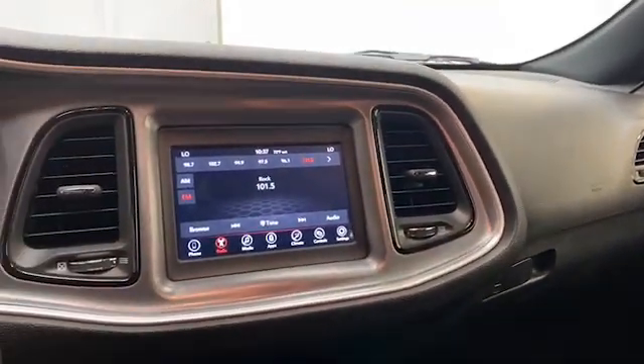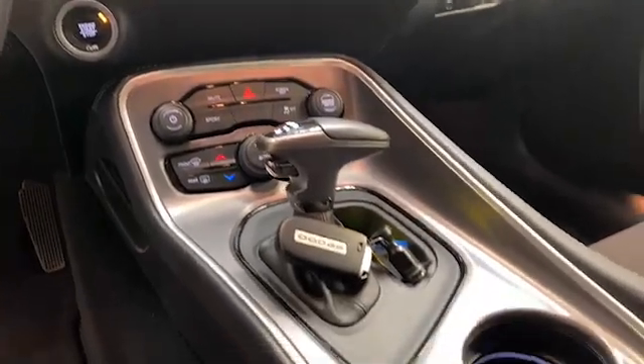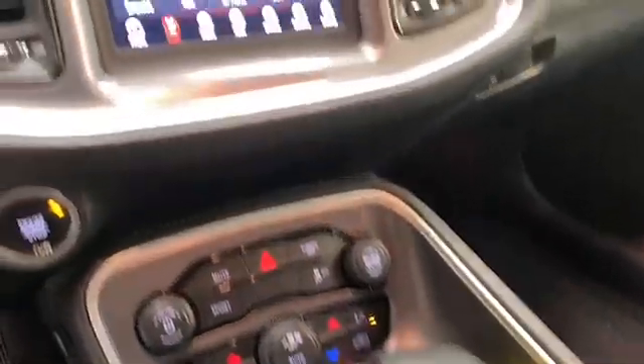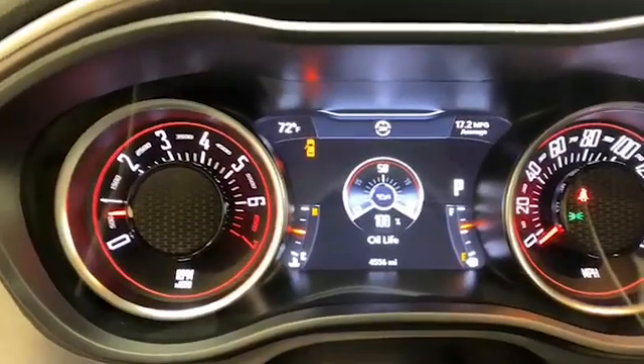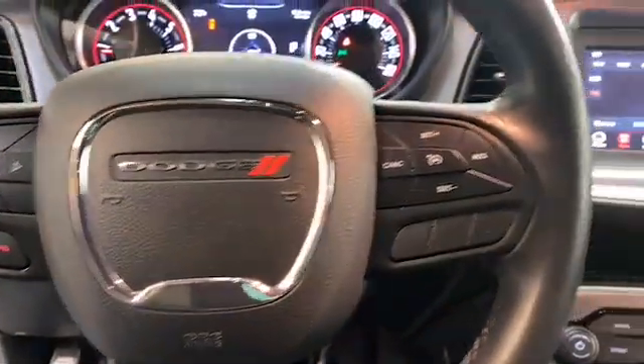The 8.4-inch LCD touchscreen display has Bluetooth, Apple CarPlay, and Android Auto to keep you connected. This one-owner certified 2021 Dodge Challenger has less than 5,000 miles and comes with the AutoCheck buyback protection.